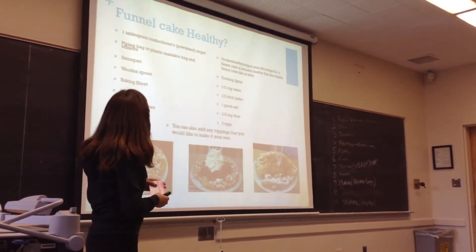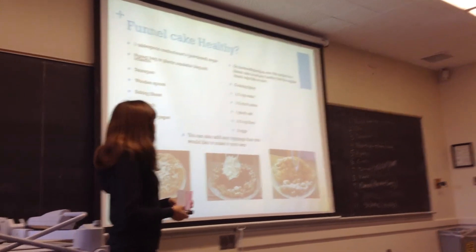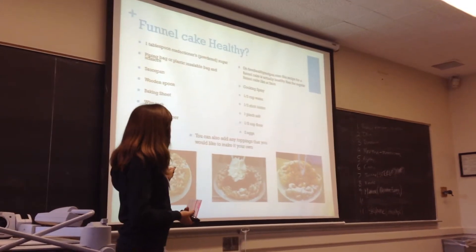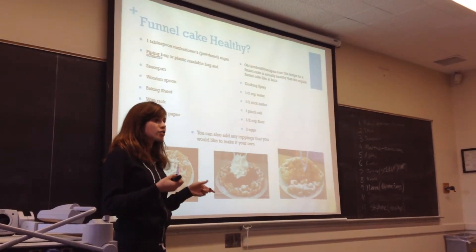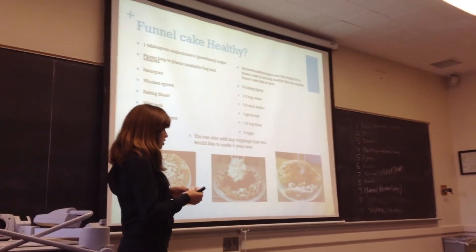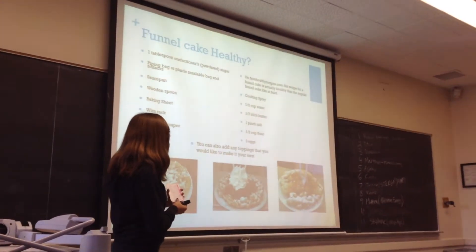Moving on to my third point, I think funnel cake is a lot healthier. They would say it's bad because you have to deep fry it, but I found a recipe where the only difference is, instead of frying it, you bake it sort of like a cake, and it's a lot healthier — only about 130 calories, compared to around 400.